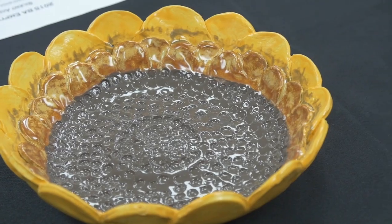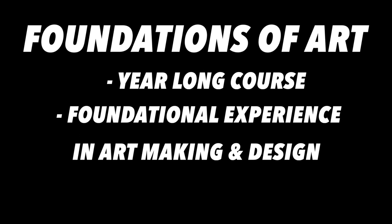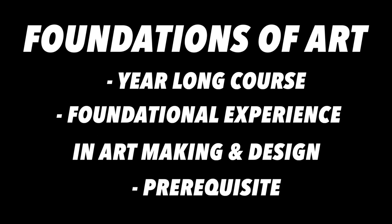We offer two different introductory classes. A Foundations of Art class is a year-long course that will give students a foundational experience in art making and design. This is a great course for students wanting to see if art is for them. It's also a prerequisite for any of the advanced courses you might want to take.